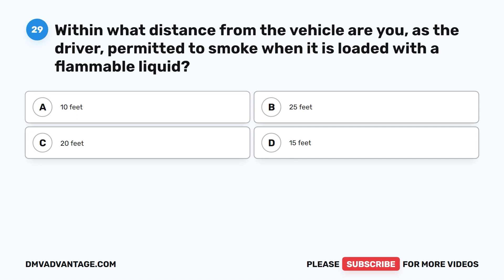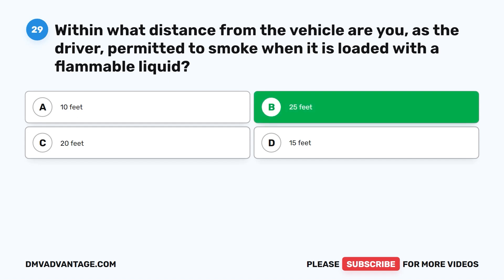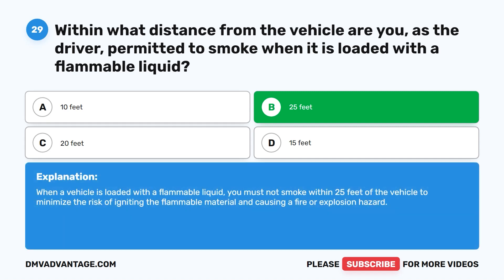Question twenty-nine. Within what distance from the vehicle are you permitted to smoke when it is loaded with a flammable liquid? A. 10 feet. B. 25 feet. C. 20 feet. D. 15 feet. The correct answer is B. 25 feet. When a vehicle is loaded with a flammable liquid, you must not smoke within 25 feet of the vehicle to minimize the risk of igniting the flammable material and causing a fire or explosion hazard.